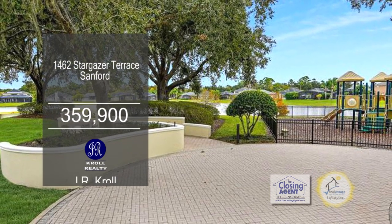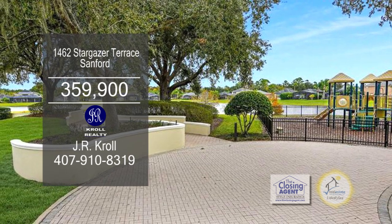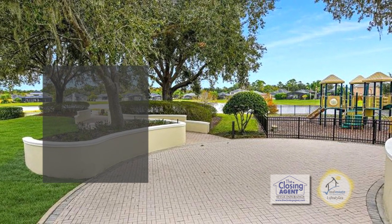The gated community is complete with a kid-friendly park, walking trails, and fountain views overlooking the pond.